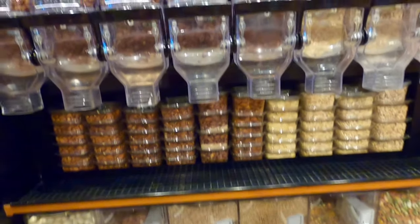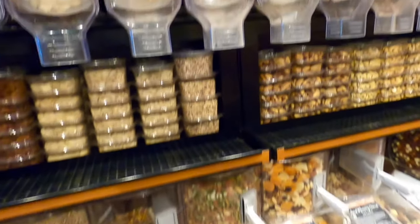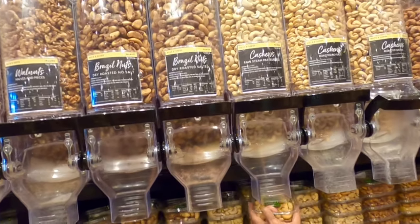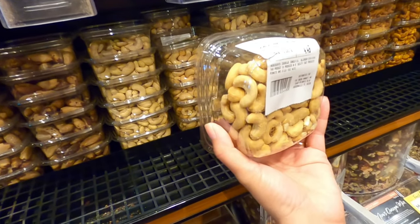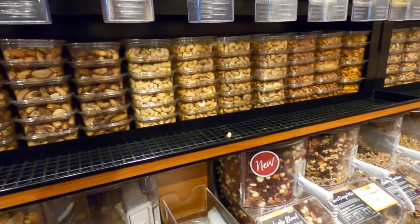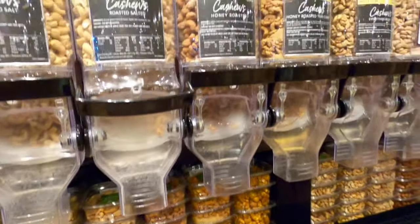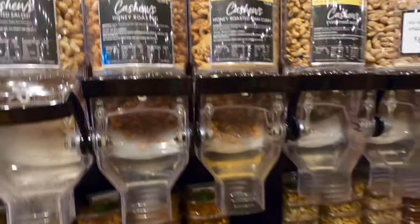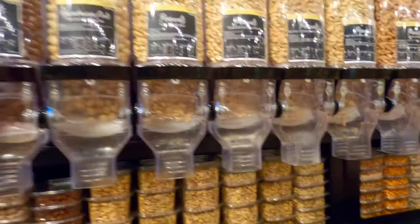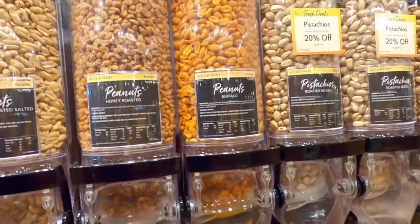Almond sunflower — eleven ninety-nine a pound. Got some brazil nuts, cashews. Oh my favorite — cashews. It's thirteen ninety-nine a pound. They even have the honey roasted cashews. Hazelnut, macadamia nut — it's delicious. Buffalo peanuts.